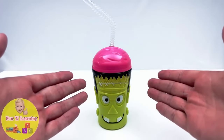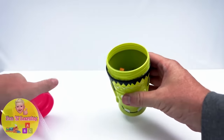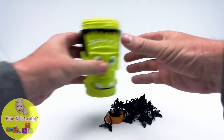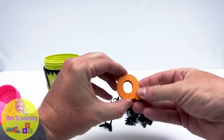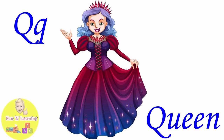It's a Frankenstein cup and it's full of bats. The letter Q. Q is for queen.